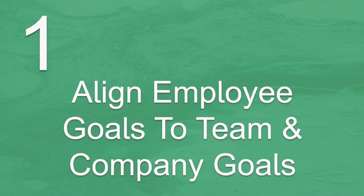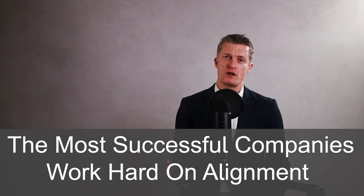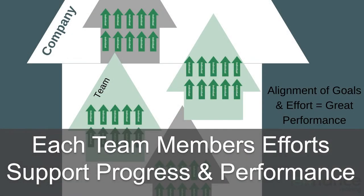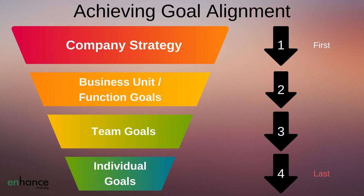The first action to set employee goals is to align employee goals to the team and company goals. Alignment is very important to get everyone working in a similar direction. The most successful companies work very hard to get everyone aligned, so each team member's efforts support and accelerates the company's progress and performance. You want your team to progress and perform.